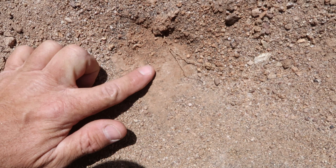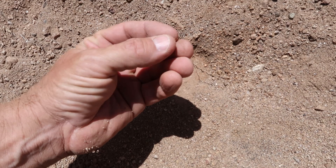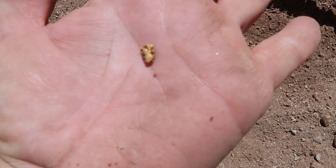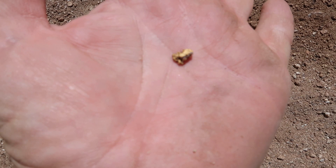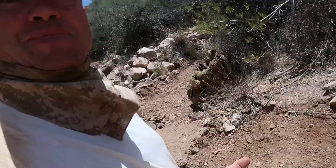Oh my gosh, holy moly — look at this crystalline gold sitting on quartz. Look at how insane that piece of gold is. That is exceptional. All that gold is just sitting on the quartz. Look at that stunning piece — that thing was banging. That was a really loud one.